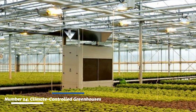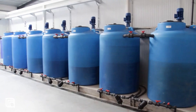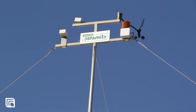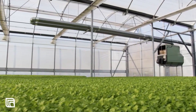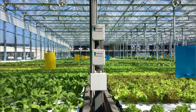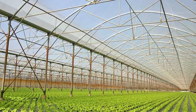Number fourteen: climate-controlled greenhouses. Climate-controlled greenhouses offer a controlled environment for optimal plant growth throughout the year. These greenhouses regulate temperature, humidity, and light levels to create the ideal conditions for different crops. By providing a consistent and favorable environment, climate-controlled greenhouses enable higher yields and extended growing seasons.